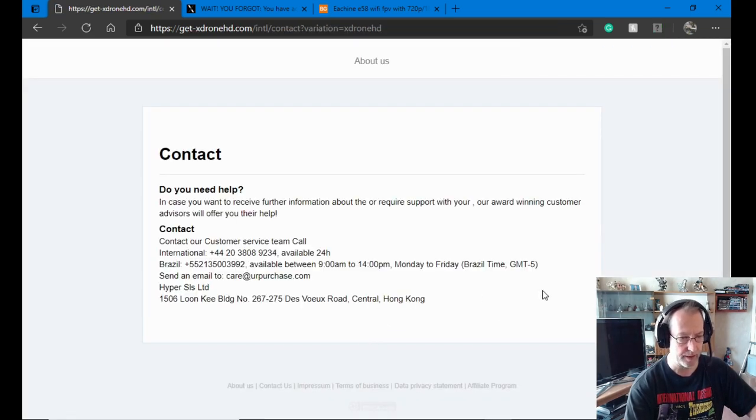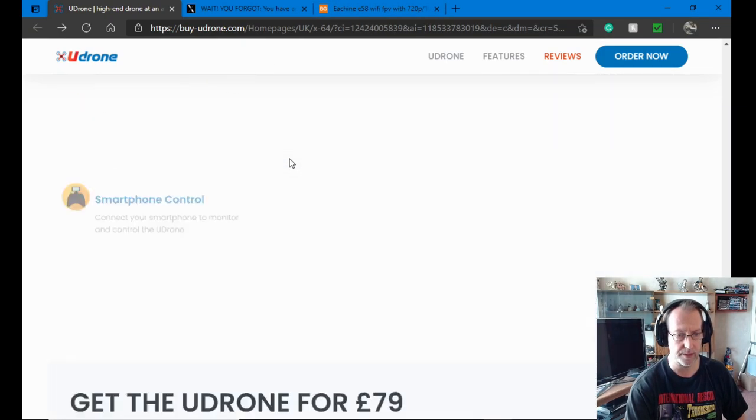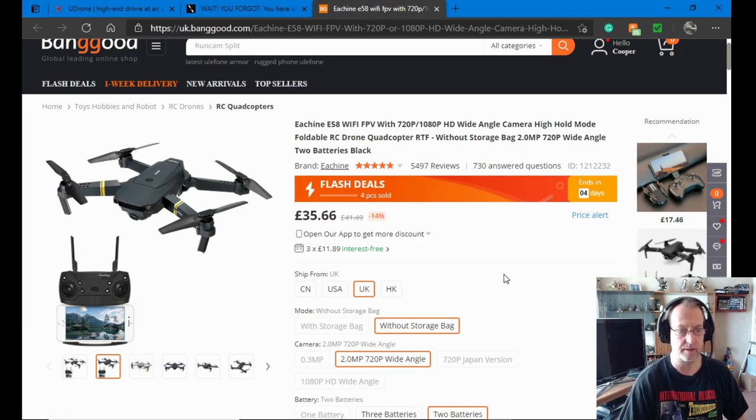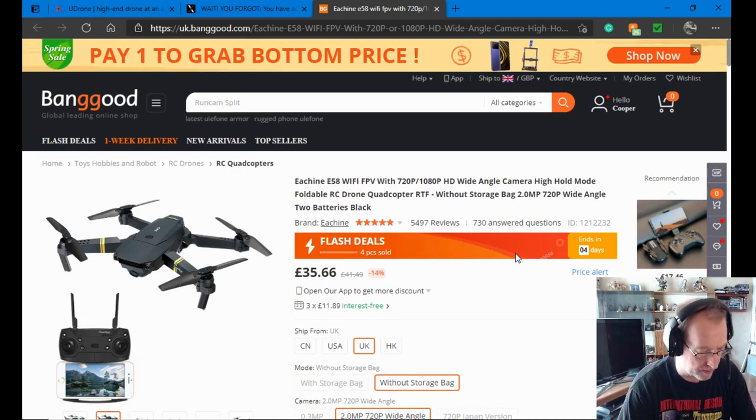I'm going to name and shame them — there's their phone numbers, information, and email address if you want to send them a message telling them they're ripping people off. It's complete rubbish, it's just a scam. As we all know now, it's just the Eachine E58 which you can get for £35, and at least they're not making any false pretenses about it — it's a toy, basically.